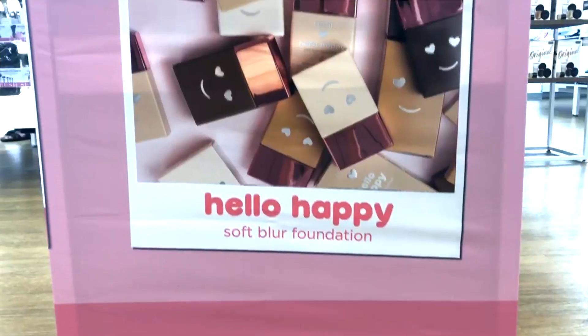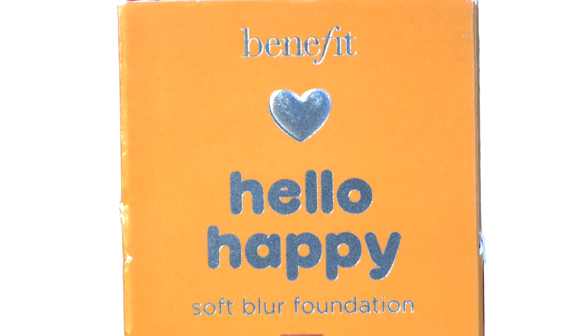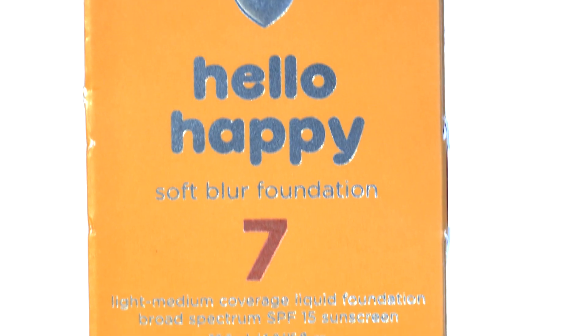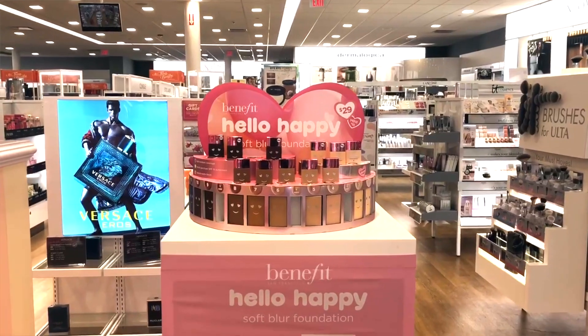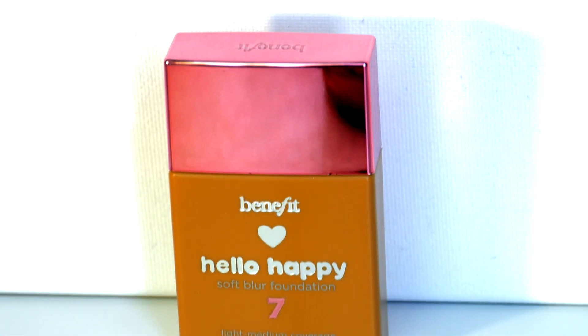I went over to Ulta and I asked some of the workers, who were very, very sweet by the way, what popular items they had right now in store. They told me this new product just came out — it's called Hello Happy Soft Blur Foundation. I was immediately like, okay, I can use a foundation. So they take me over to the display, and I just have to say that the display was so adorable. When I saw it, my eyes were like, I need it.